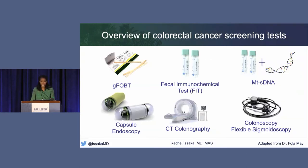Currently, there are many different options and modalities to complete colorectal cancer screening, including the guaiac fecal occult blood test, the fecal immunochemical test, the multi-target stool DNA test, capsule endoscopy, CT colonography, and of course the direct visualization tests including colonoscopy and flexible sigmoidoscopy.